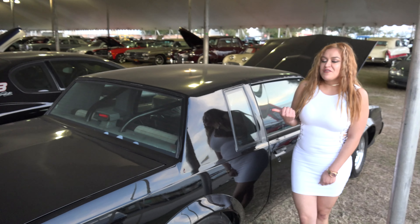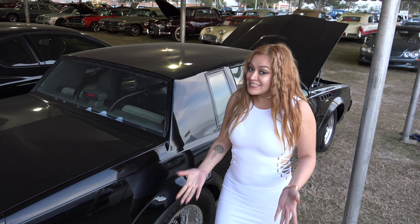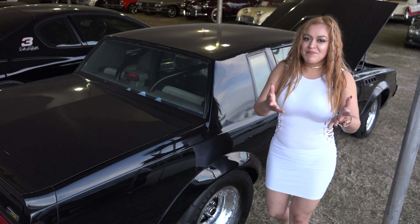What would you do if you had one of these in your garage? Would you take it for a ride? Would you take it to the track? Comment below, let me know.